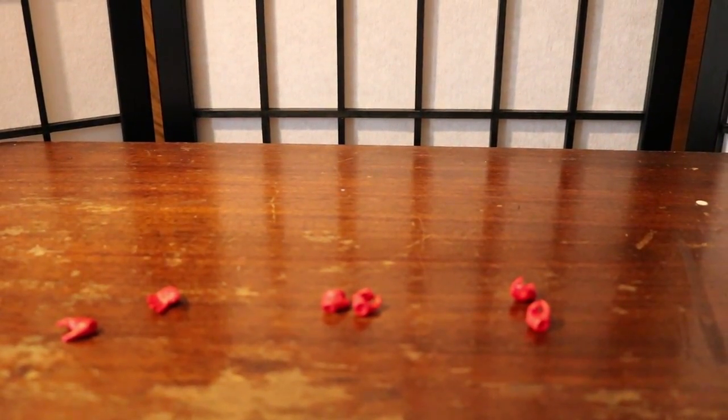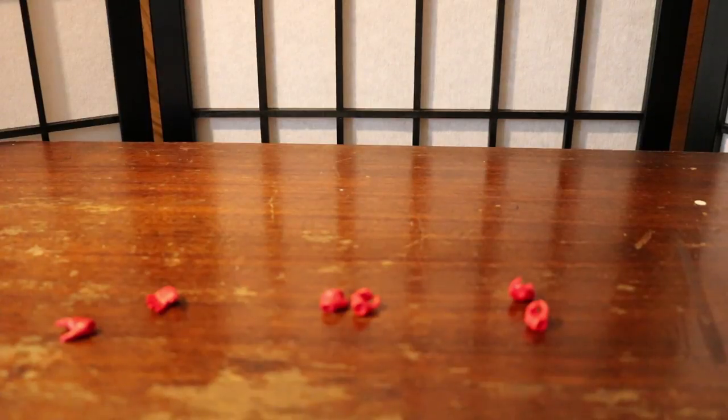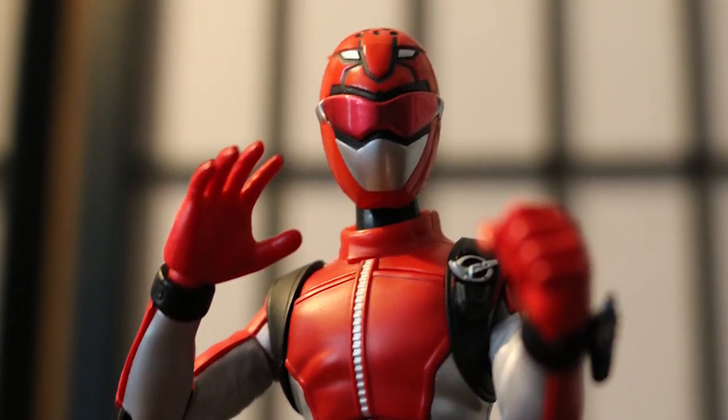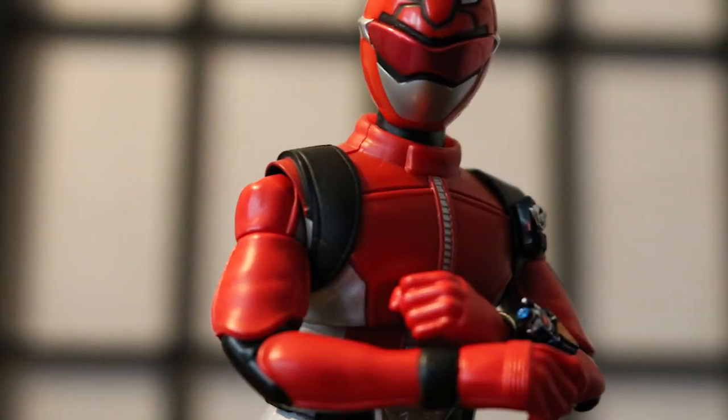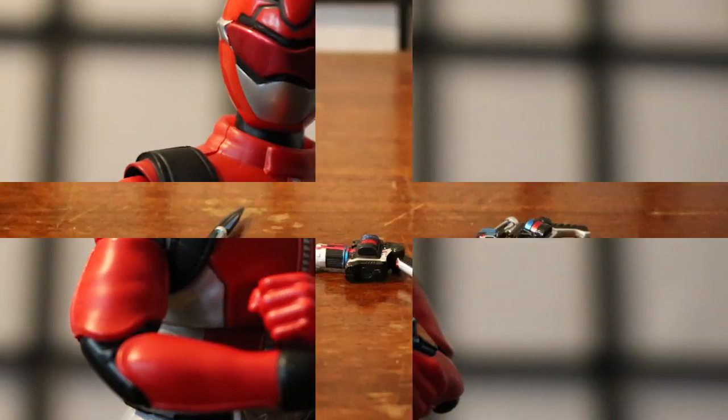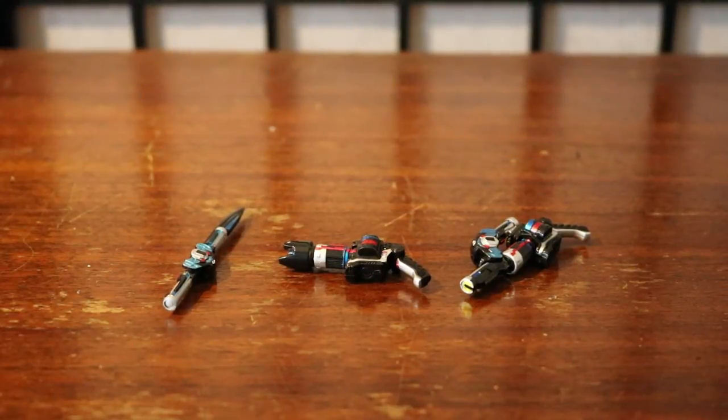Right now you'll be seeing a few shots of these hands in action with the Red Buster figure. Now it's time to look at the weapon accessories that come with the Red Buster figure.